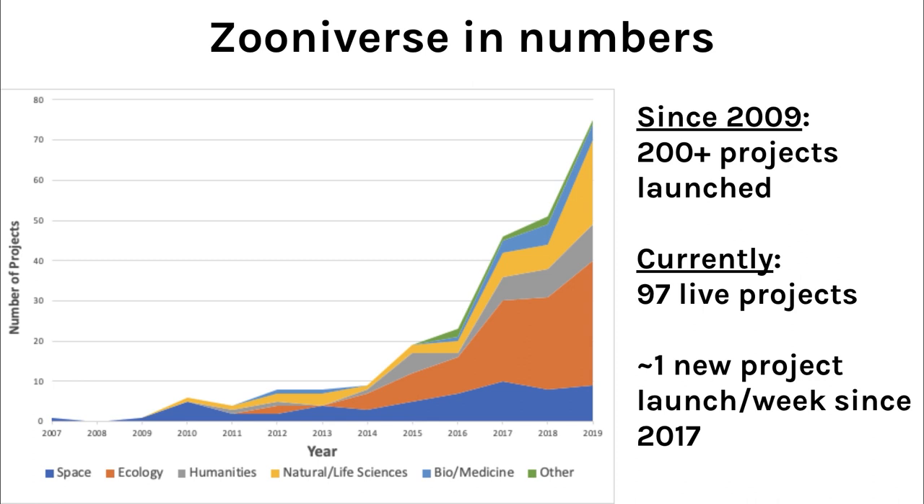We work with hundreds of research teams around the world, and one great result of working with so many global teams and continually building new tools and updates is that we've been consistently able to increase the rates and volumes of data being produced through Zooniverse projects. That first big spike in project numbers was a result of the project builder launching in July of 2015. Since 2009, we've launched more than 200 projects, 97 of which are currently live at zooniverse.org/projects, and we've been averaging one new project launch per week since 2017.